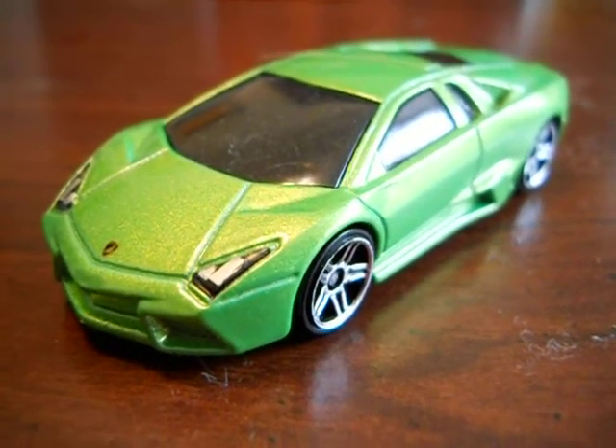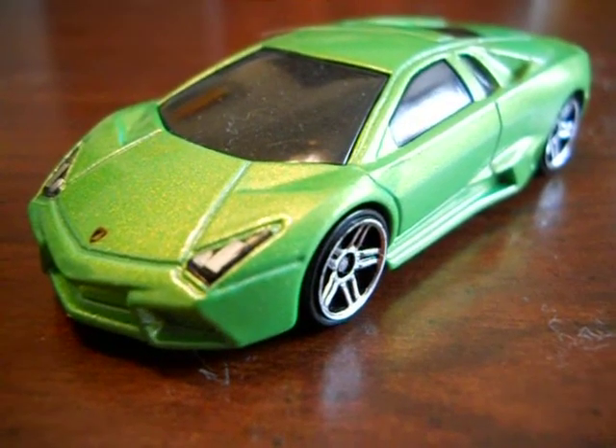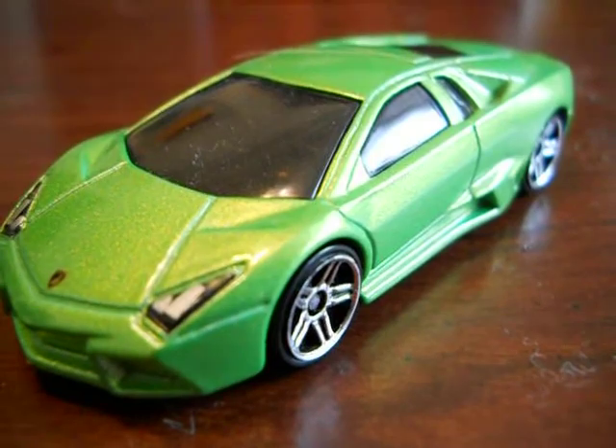Hey everybody, this is a little quick Hot Wheels video here. It's a Lamborghini Reventon. I picked it up a while ago. Really cool little car.